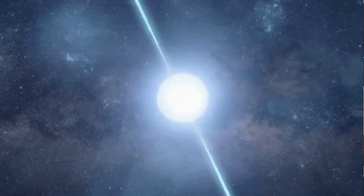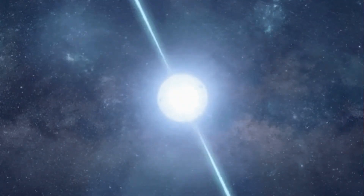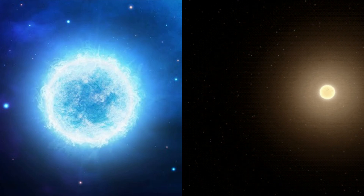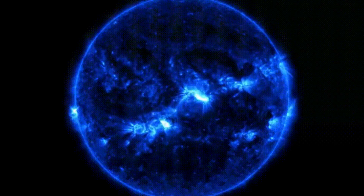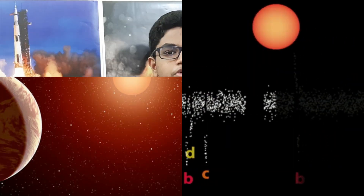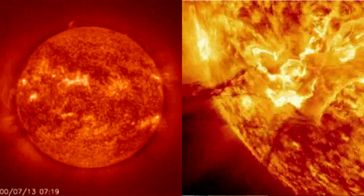Vela X-1 is 16 kilometers in diameter, which is the smallest known star. Trappist-1 is about 20 kilometers in diameter, the smallest known neutron star. Sirius B is 11,000 kilometers in diameter. For comparison, Saturn is about 68,000 kilometers in diameter.